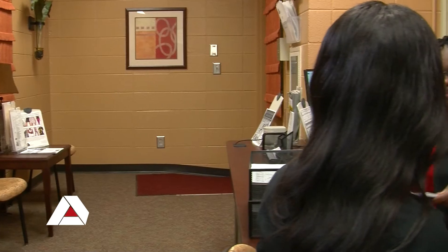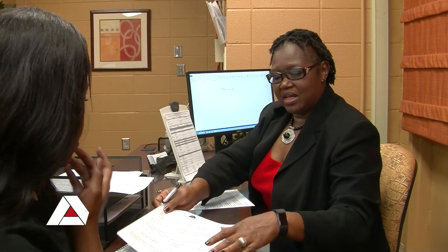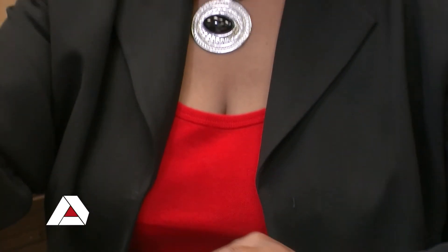Students who graduate from the Business Technology program can further their degree through multiple academic pathways. Some of these academic pathways include Albany State University, Georgia Southwestern State University, Valdosta State University, and University of Phoenix.